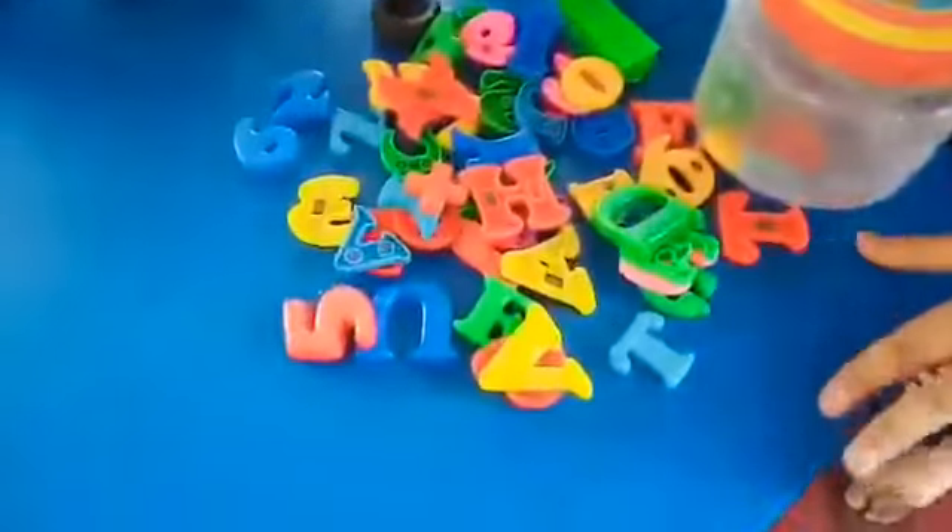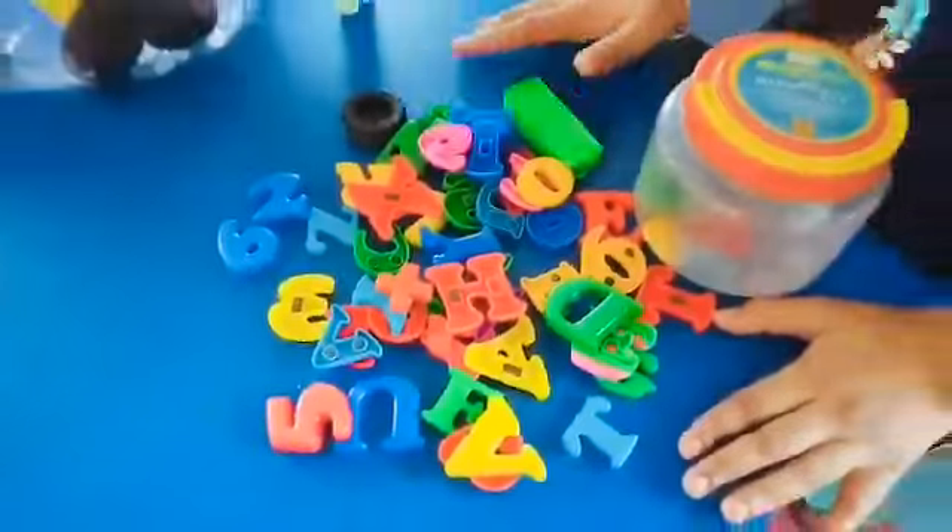There is a seesaw. Now come to the first table. On this table, there is alphabetic blocks, there is a horse, and Motu Patlu.